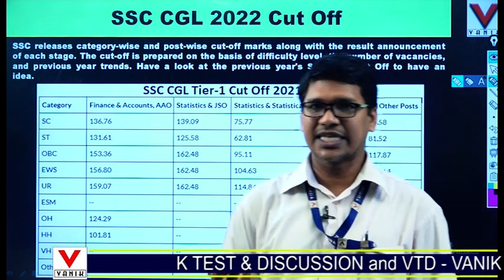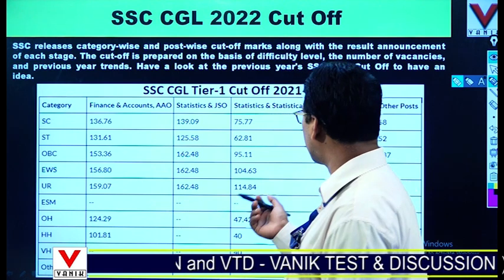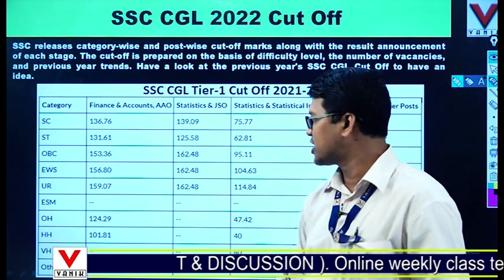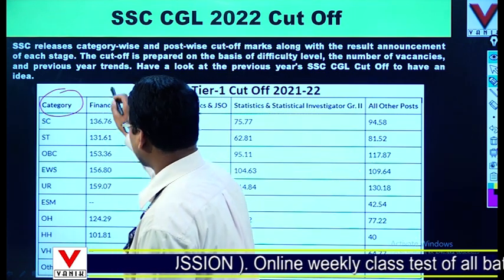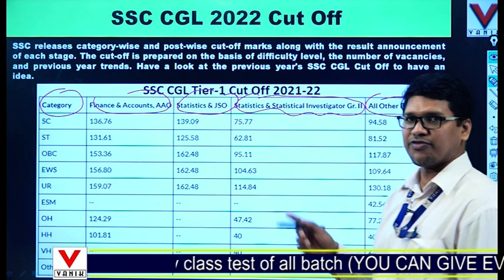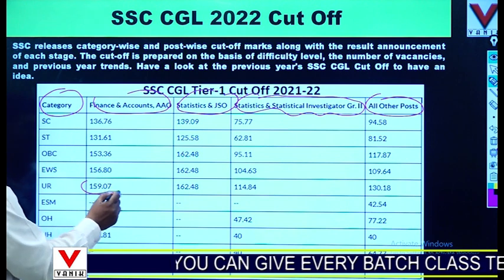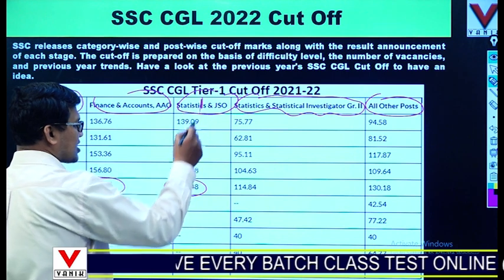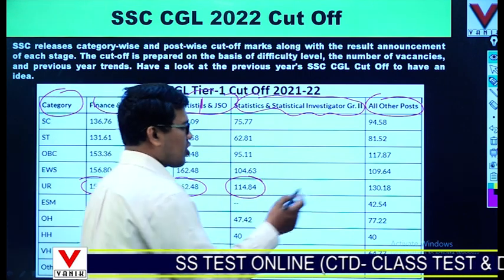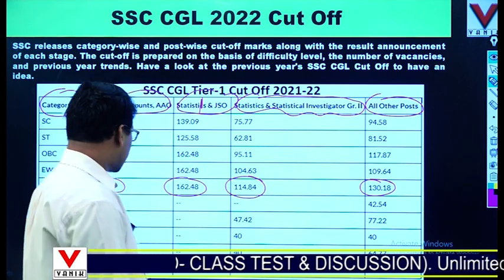For those giving this year's exam, it is important to understand the cutoff. Looking at the previous year cutoff for SSC CGL 2021-22 session, the cutoffs are divided category-wise and post-wise across columns: Finance Accounts and AO, Statistics and JSO, Statistics and Statistical Investigator, and all other posts. For the unreserved category: Finance and Accounts AO was 159.07, Statistics and JSO was 168.48, Statistics and Statistical Investigator Grade 2 was 114, and all other posts including Inspector and Sub-Inspector was 130.